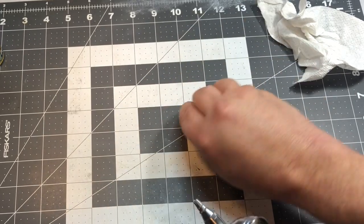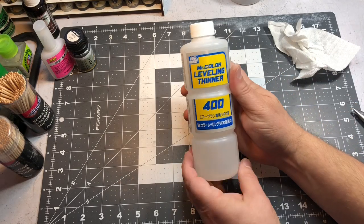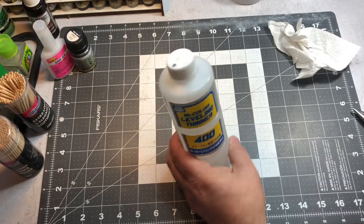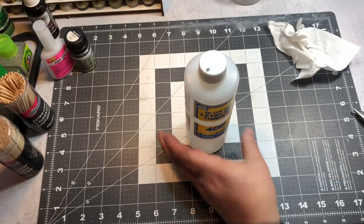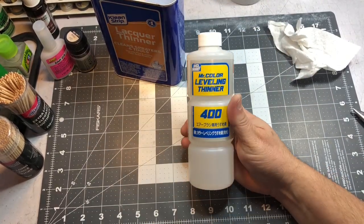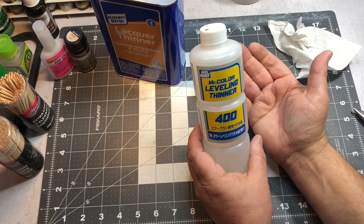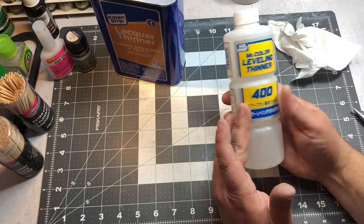My favorite thinner is Mr. Color Leveling Thinner. I use this for all my Tamiya paints and all my lacquer stuff. I also use hardware store lacquer thinner to clean my airbrush, but for painting I use the Mr. Color Leveling Thinner — there's something in the formulation that makes it dry slower and you can get a really smooth finish if you mix your paints right with it.